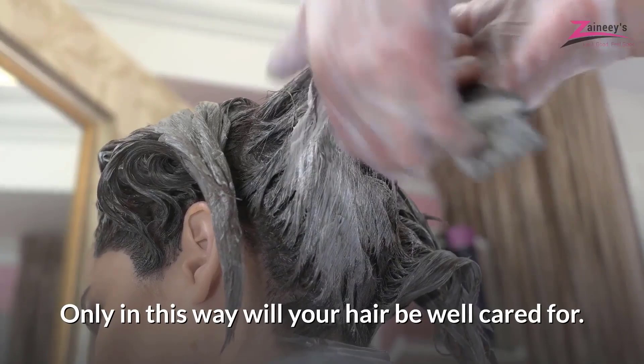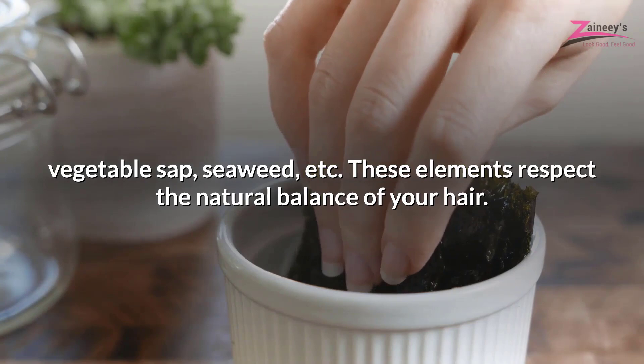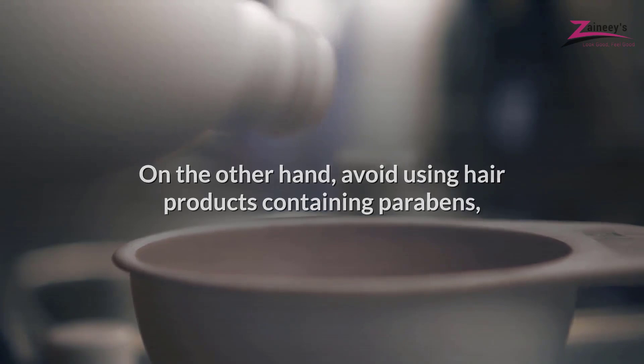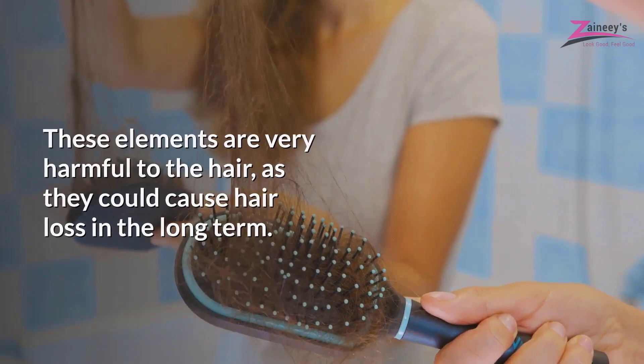Only in this way will your hair be well cared for. Buy hair products that contain natural ingredients such as aloe vera, calendula, vegetable sap, and seaweed, as these elements respect the natural balance of your hair. On the other hand, avoid using hair products containing parabens, sodium sulfate or ammonium sulfate, as these elements are very harmful to the hair and could cause hair loss in the long term.